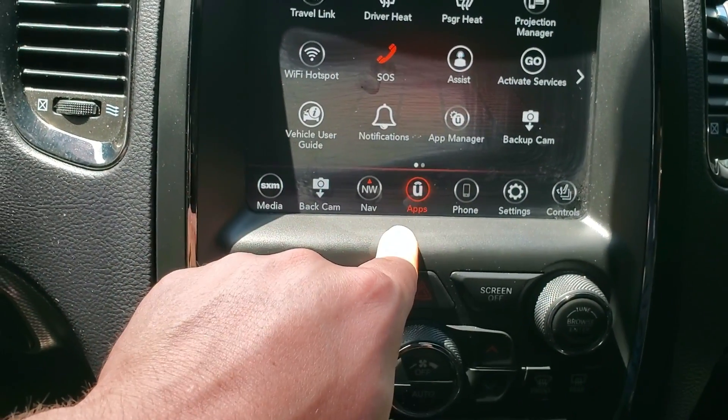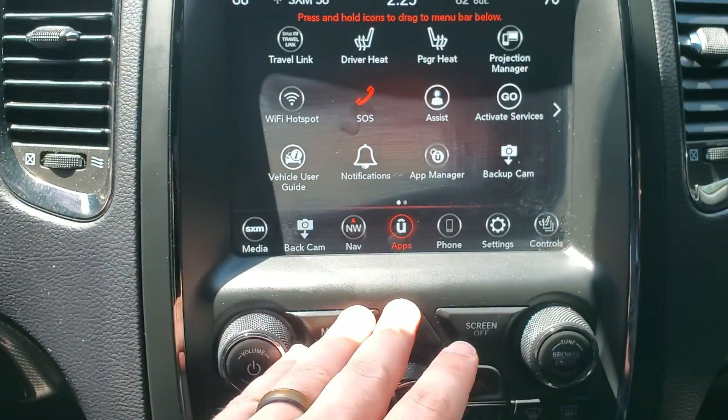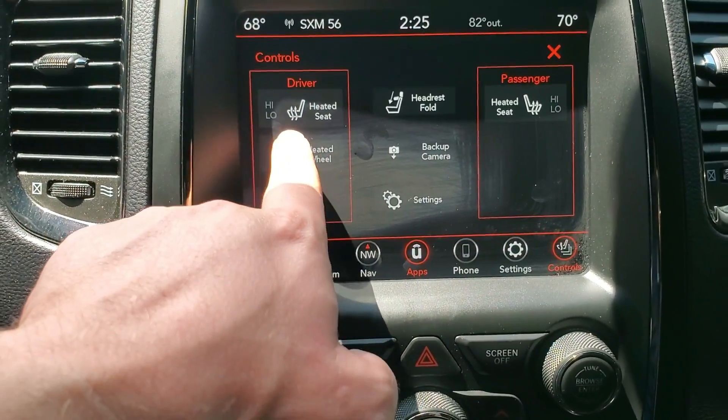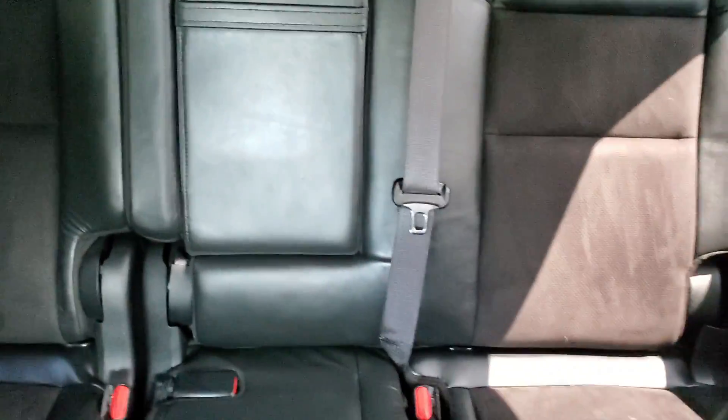It has Wi-Fi hotspot, heated seats, and projection for Android and Apple CarPlay. Here's the steering wheel. These seats back here, these two main ones, are heated as well.